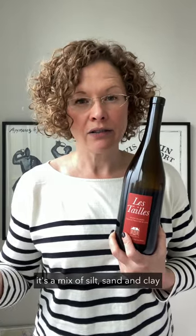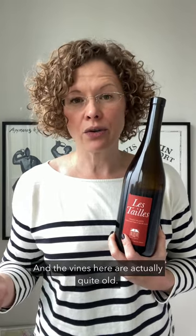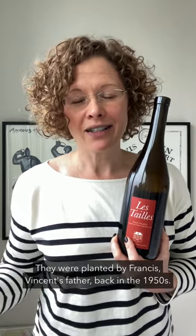There's about 60 centimeters of topsoil with a mix of silt, sand, and clay — about 30 percent clay content. And the vines here are actually quite old; they were planted by Francis, Vincent's father, back in the 1950s.